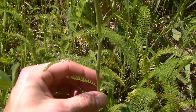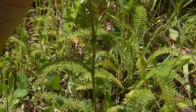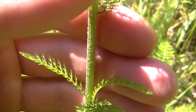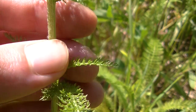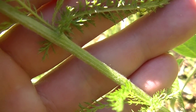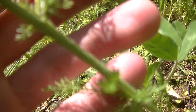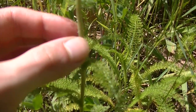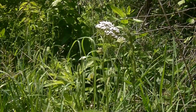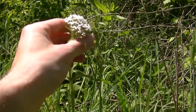Yarrow has a really nice growth pattern in the sense that the leaves all grow alternating from each other — you'll notice the leaves alternate all the way up this plant. The stem of yarrow is rather fuzzy; it's kind of stiff and almost woody. Here you might be able to see the fuzz on this stem — it resembles a woolly covering, which makes the stem feel kind of soft to the touch. Yarrow can grow to varying heights, all the way up to three feet tall, like this one here.